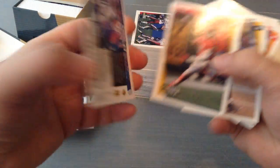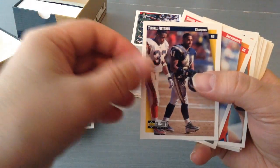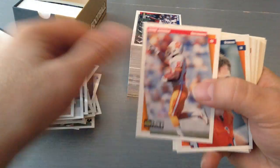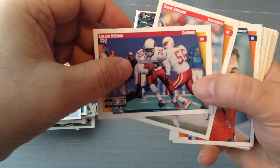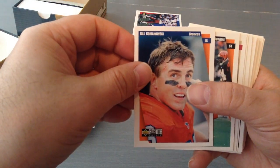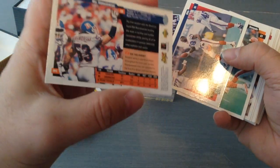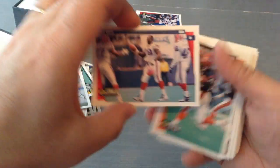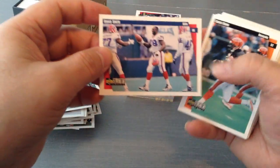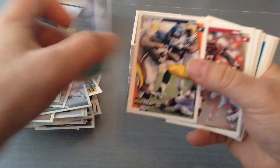Jim Harbaugh — wow, nice player, now coach. Chris Penn. Terrell Fletcher. Leland McElroy. Donnie Abraham. Bill Romanowski for the Broncos — I remember Romanowski, good linebacker. Bruce Smith — legend, loved watching Bruce Smith, he's a beast of a player.